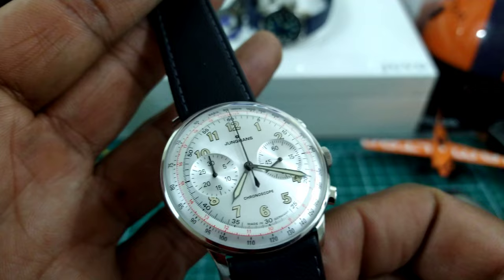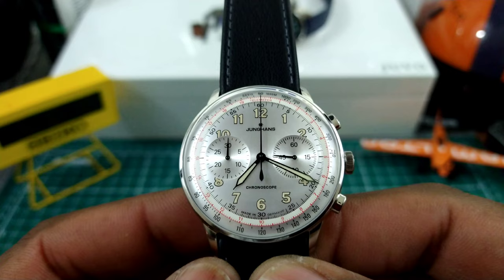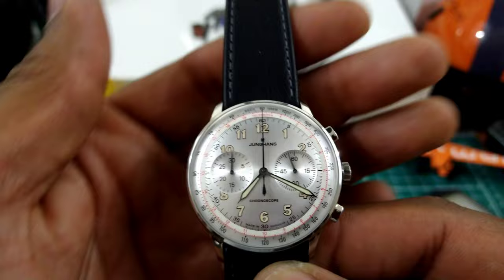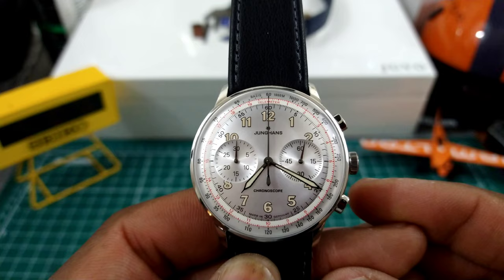Let me know what you guys think about this one. Check out azfinetime.com because they have all of these in stock — they have the full line. That's Watch Once Over for today. My name is Big E — God bless and I'll catch you guys on the next video. Thanks for watching.